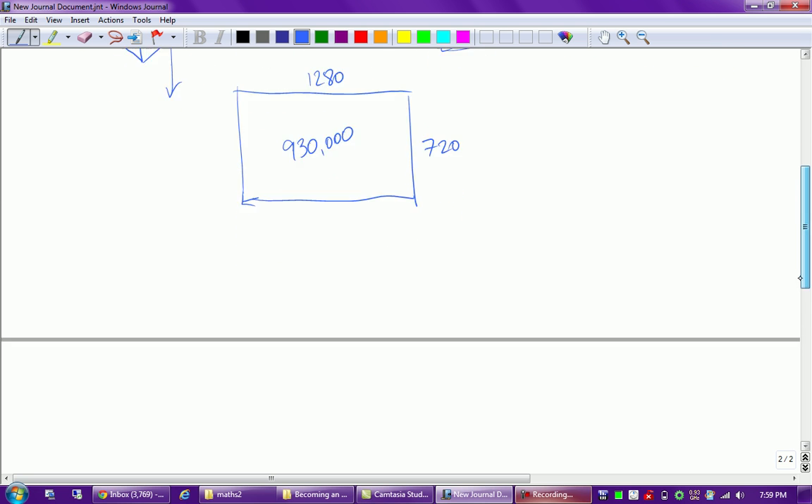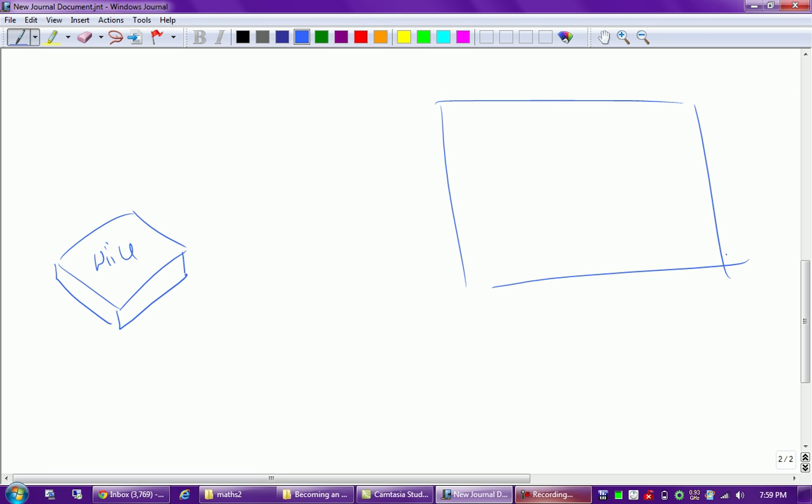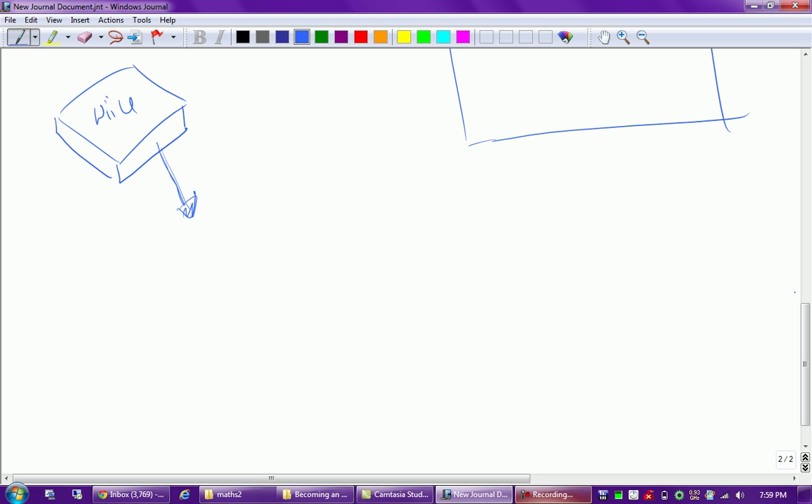Now let's see what happens with the Wii U - and this is where it really shines. With the Wii U and our 1920 by 1080 screen, from what we've been told through Activision with Black Ops 2 and Ubisoft with Assassin's Creed 3 and other developers, the Wii U actually renders games initially at 1920 by 1080. The games are created inside the Wii U at the full 1080p resolution.